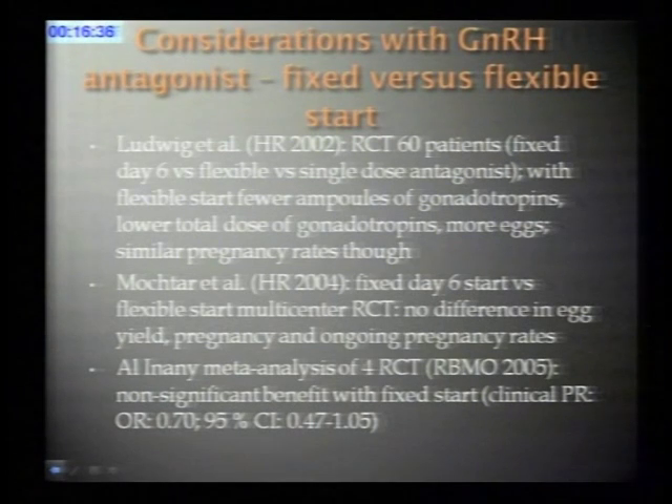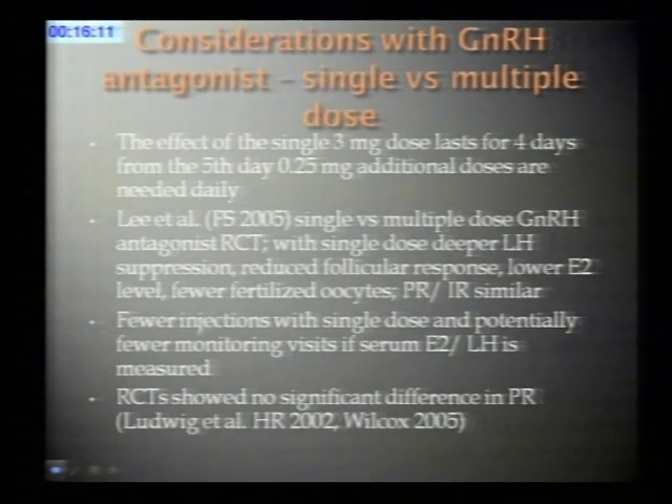This was confirmed in subsequent studies. Moktari and colleagues also compared fixed versus flexible start and found no difference in stimulation outcome or pregnancy rates. A meta-analysis published around 2005, based on four studies, showed a non-significant benefit with the fixed start, but the difference was not significant. It appears that fixed or flexible start works equally well.